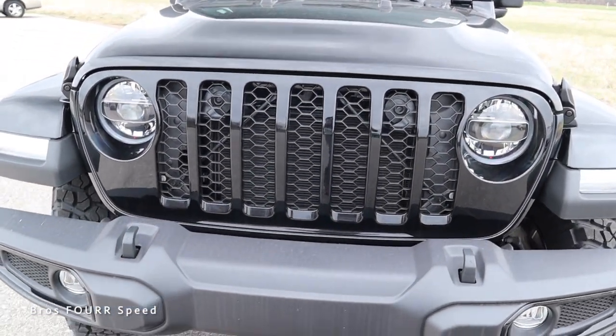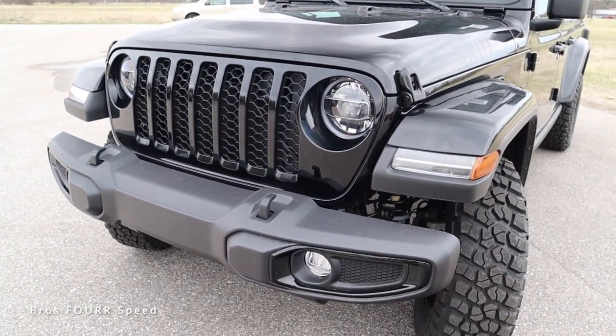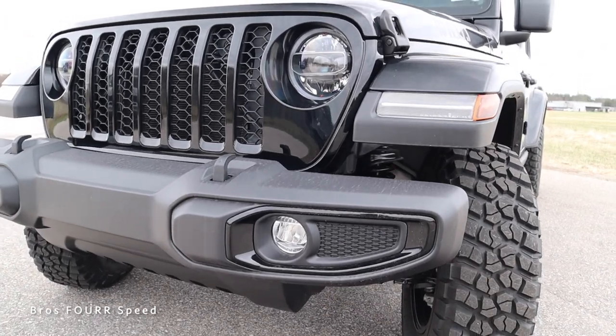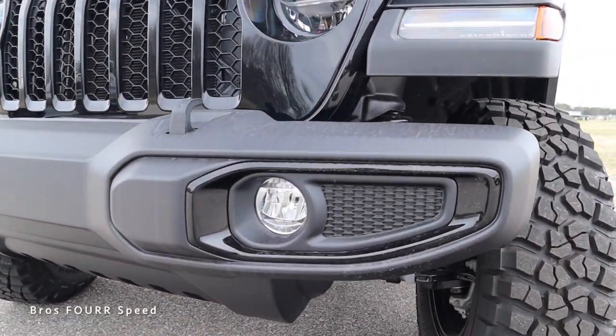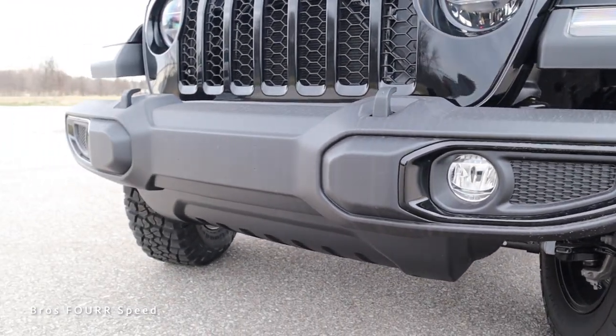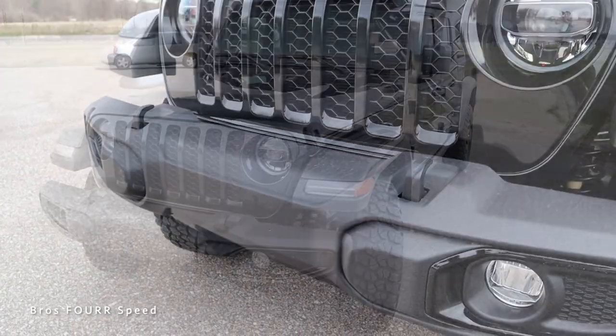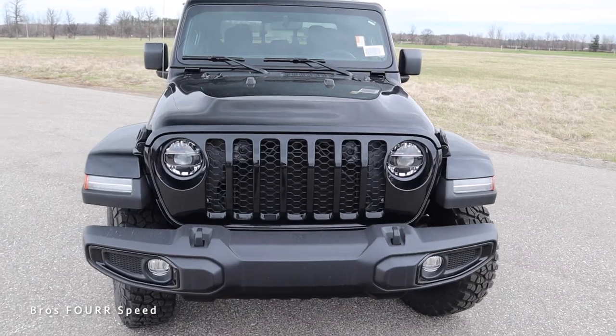We get the traditional seven-bar grille just like you would see on any other Jeep — very nice the way everything is integrated, just like the old school Wrangler, and the Gladiator is based off that same design. We get our front bumper protruding out forwards with some gloss black trim as well as LED fog lights down below and metal tow hooks. The Jeep Gladiator is a very aggressive looking truck with that familiar Jeep design.